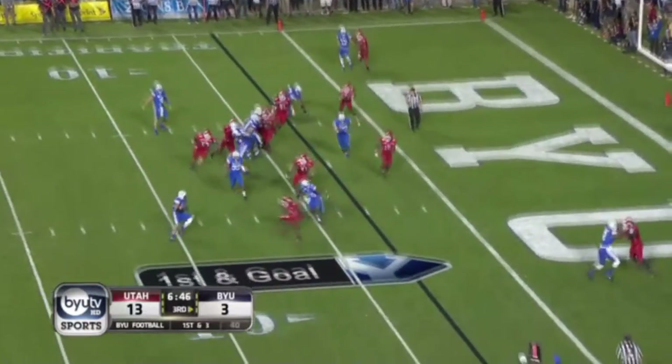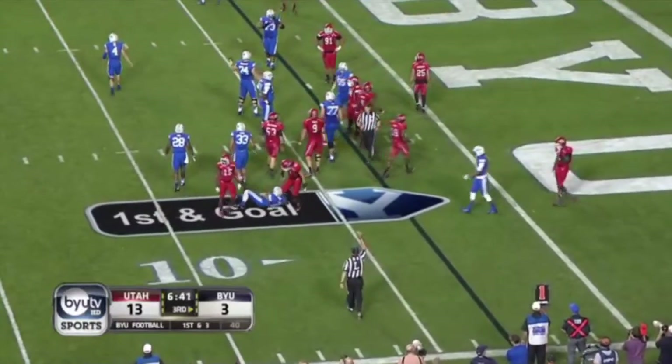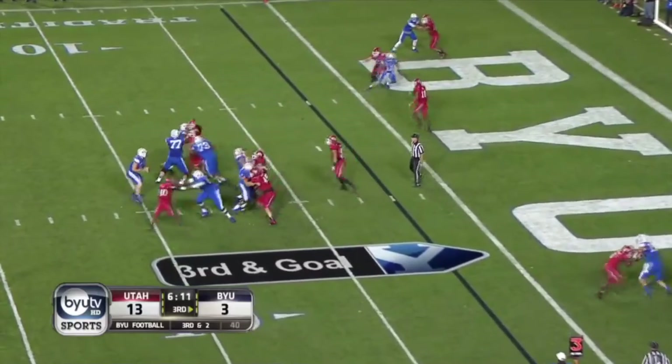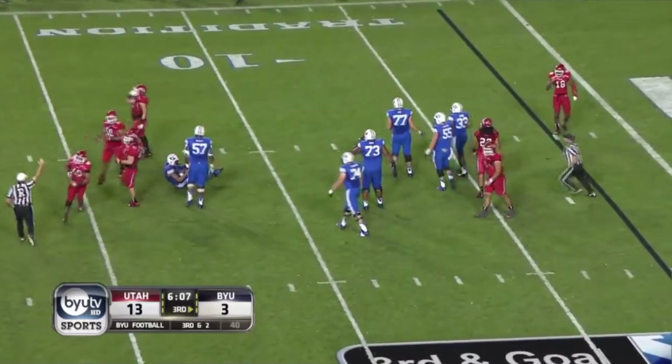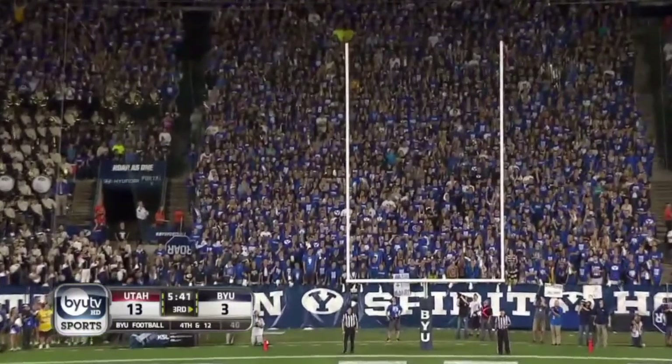A little razzle-dazzle — the Utes are waiting for Michael Elisa and they lose a couple — it was a heat. Hill to throw it and sacked — takes way too much time for that play to develop — and a field goal, 31-yard field goal try from Sorensen.